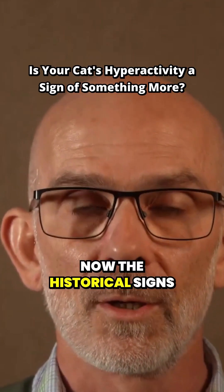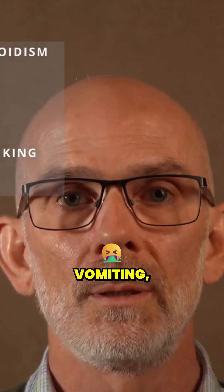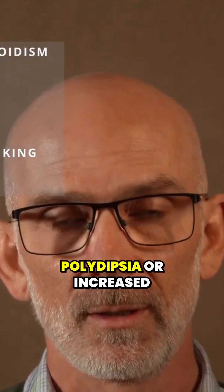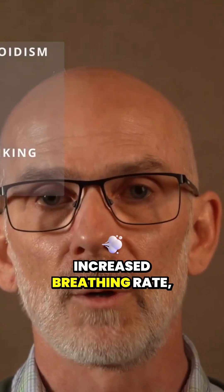The historical signs that owners will notice are weight loss, polyphagia — that is increased eating — vomiting, diarrhoea, polydipsia or increased thirst, and sometimes tachypnea or increased breathing rate.